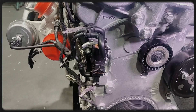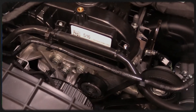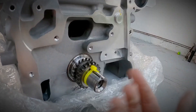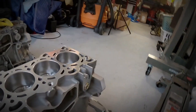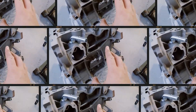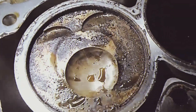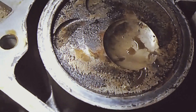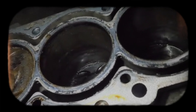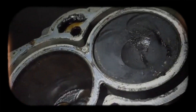The displacement increase comes from a forged 4340 steel crankshaft with a longer 94mm stroke, compared to the 83.1mm stroke of the 2.0. Additionally, it features shorter forged steel connecting rods and lightweight high-strength pistons with steel piston ring carriers and fully floating pins. The pistons include a low-friction coating and optimised oil drainage for improved lubrication and reduced friction.